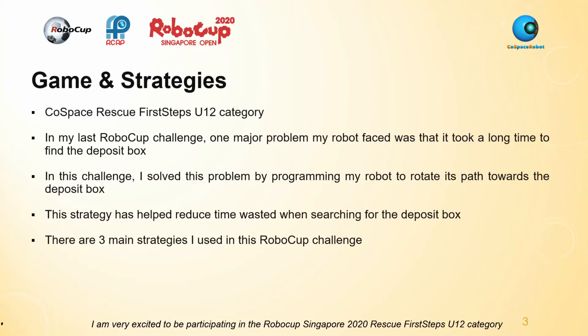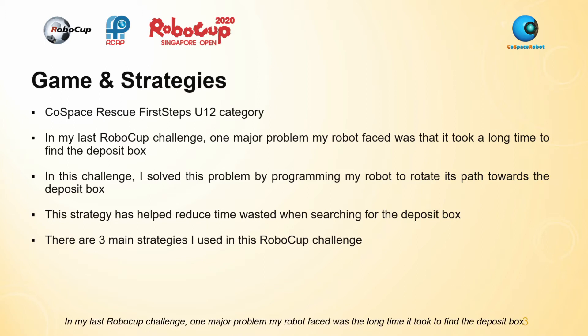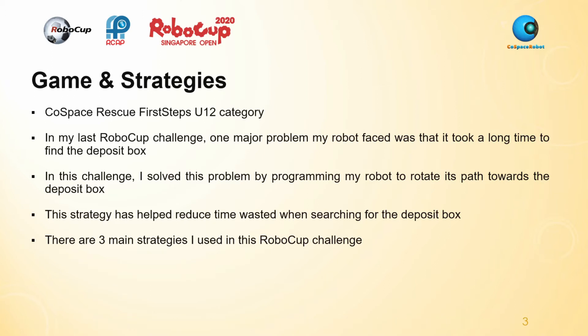I am very excited to be participating in the RoboCup Singapore 2020 Rescue First Steps U12 category. In my last RoboCup challenge, one major problem my robot faced was the long time it took to find the deposit box. In this challenge, I solved this problem by programming my robot to rotate its path towards the deposit box, which helped reduce time wasted when searching for the deposit box.